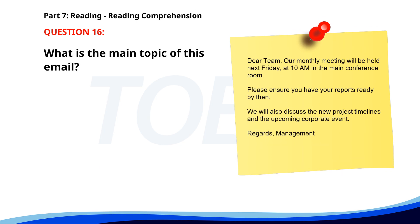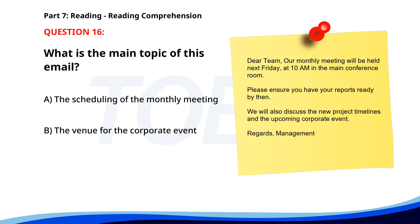Number 16. Dear team, our monthly meeting will be held next Friday at 10 a.m. in the main conference room. Please ensure you have your reports ready by then. We will also discuss the new project timelines and the upcoming corporate event. Regards, management. What is the main topic of this email? A. The scheduling of the monthly meeting. B. The venue for the corporate event. C. A new holiday announcement. The correct answer is A: The scheduling of the monthly meeting.